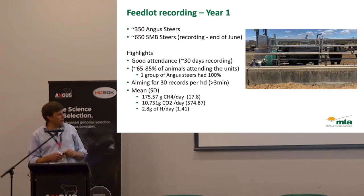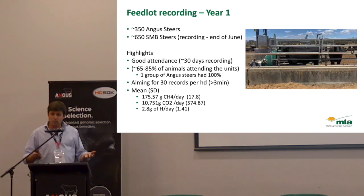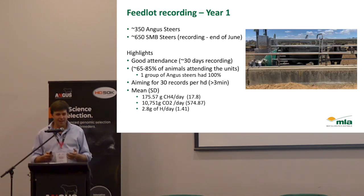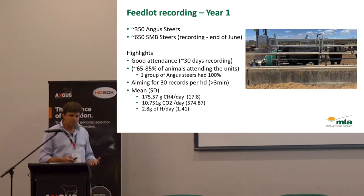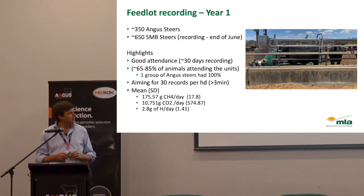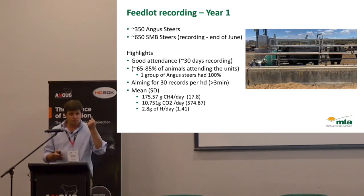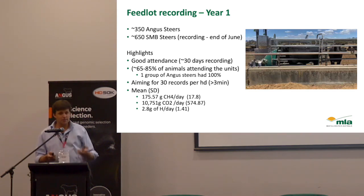Angus animals are really great at putting their head in this green box. We're finding that Angus animals tend to more often put their heads in. Mainly they come, check it out for a minute, think that feed smells pretty good, and then as soon as their head goes in the box, the ear tag is read and we start to record methane — air is being drawn up through the tube. We aim for three minutes. The animal sits there, has a snack of the pellets in that feeder, and methane is being recorded.